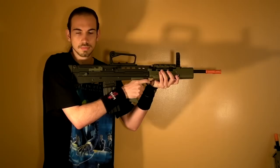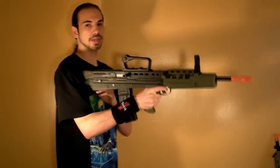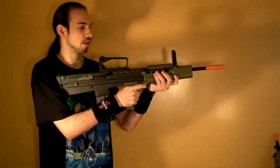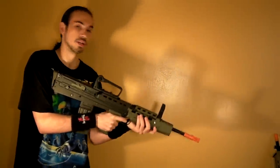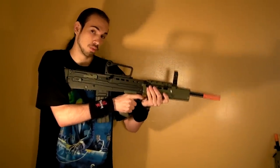Here's the other boneyard item — this is an Army Armament L85. What's wrong with this one is it has a stripped piston and the wiring is a little messed up. Other than that, it works perfectly fine. This one is also on the website as a boneyard item. Keep in mind, boneyard items are very cheap because they're used and they are broken.